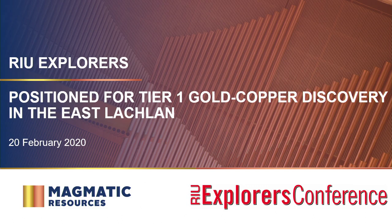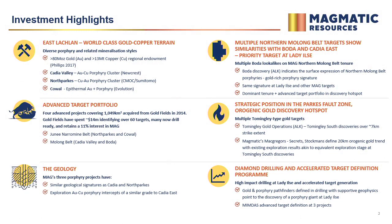I'll go through the Magmatics target portfolio and our strategy in the East Lachlan, which really gets forgotten — especially by the West Australians — but it hosts Cadia East, which is Australia's largest producing gold mine, currently at $1.4 billion free cash flow last year, a 32 million tonne per annum operation, and other globally significant mining operations including North Parks and Cal.